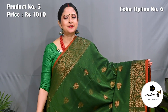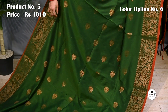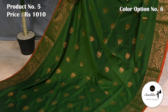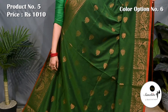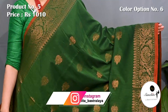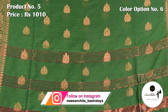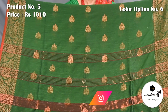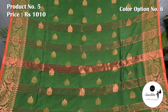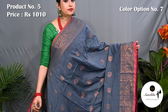Bottle green and red with copper saree. Pallu is finished with copper saree buttas. Blouse piece is running.